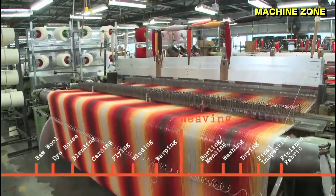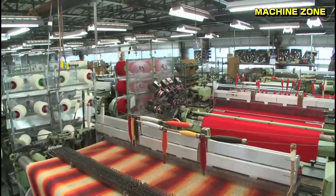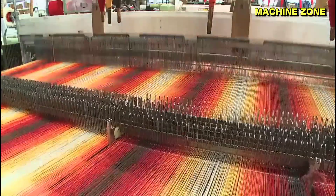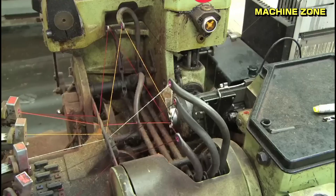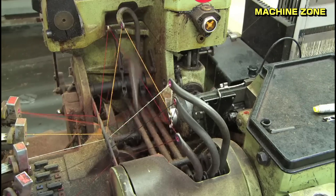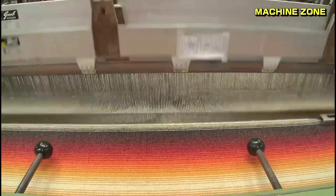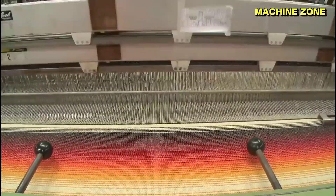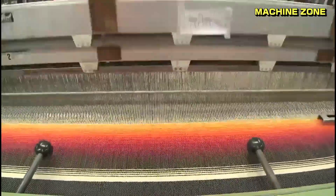Weaving or knitting: creating the fabric. From yarn, fabric is created through weaving or knitting. Weaving involves interlacing two sets of yarn threads at right angles, creating a strong, durable fabric. Knitting involves interlocking loops of yarn, producing a flexible and stretchy fabric. Various weaving and knitting techniques exist, each producing different patterns and textures.